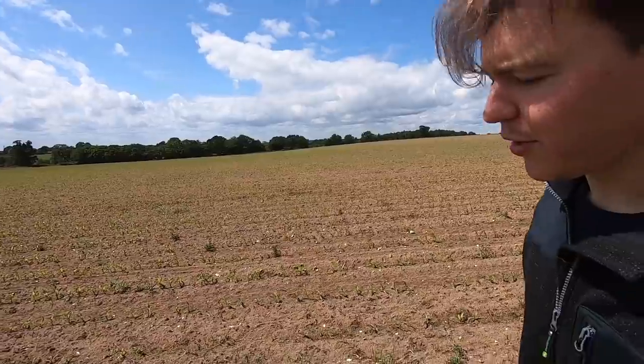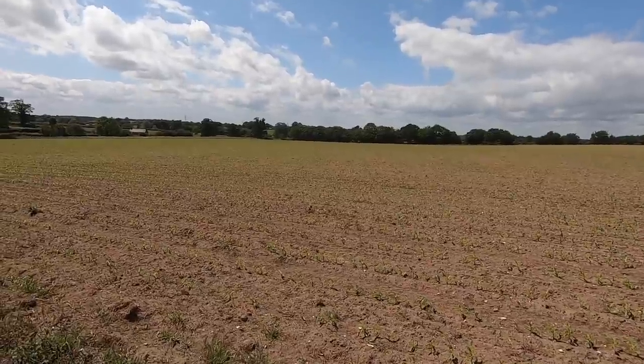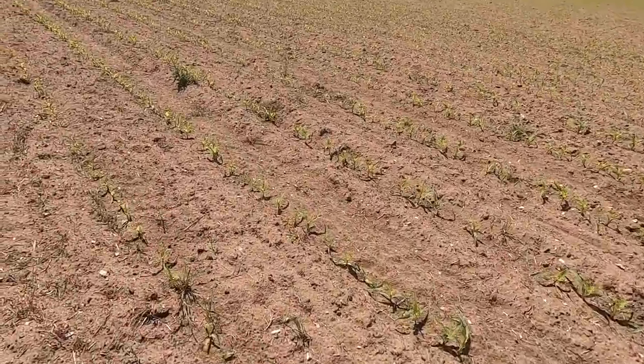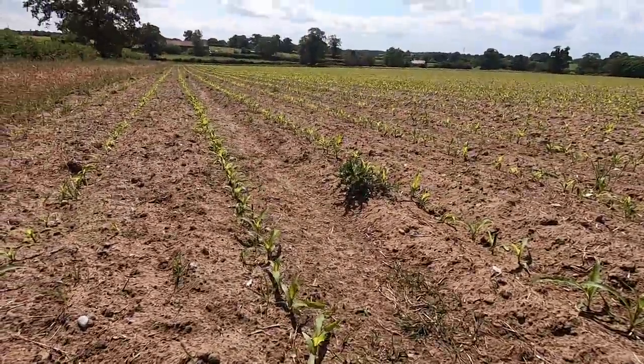Just in the next door field here, this is the maize which has just come up and it's looking really good across the whole field. The rain's done it a world of good. There it is just coming up — there's the maize, and you can hopefully just see the rows.